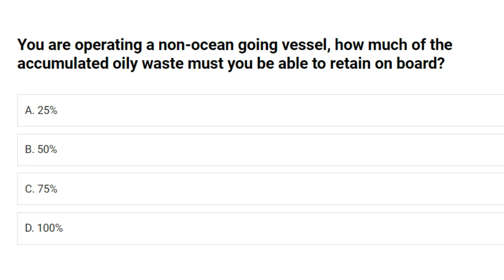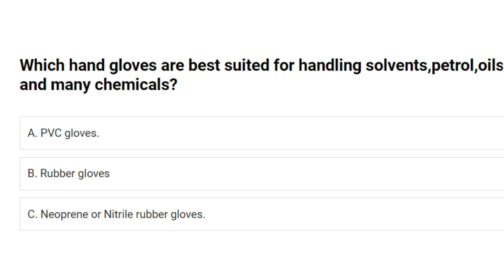You are operating a non-ocean going vessel. How much of the accumulated oily waste must you be able to retain on board? A. 25%. B. 50%. C. 75%. D. 100%. Answer: D. 100%.